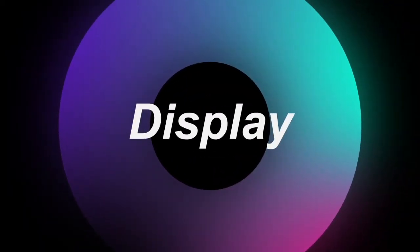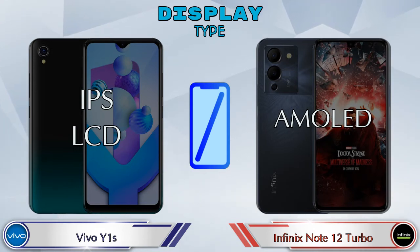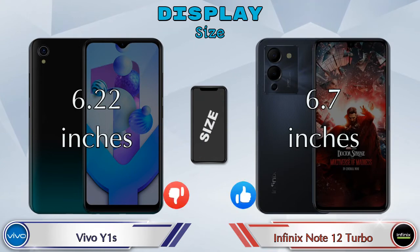Now let's see the information about the display. Talking about display type, the Vivo Y1s has an IPS LCD panel, while the Note 12 Turbo has an AMOLED display. For display size, the Vivo Y1s has a 6.22-inch screen and the Note 12 Turbo has a larger 6.7-inch screen.